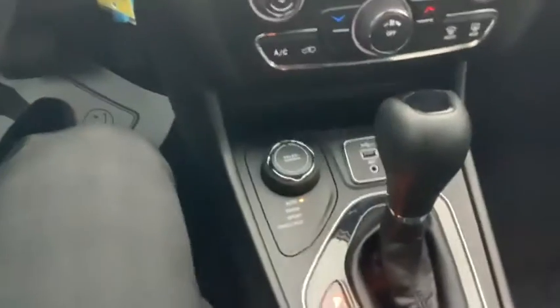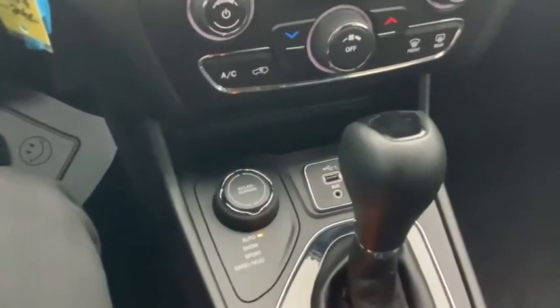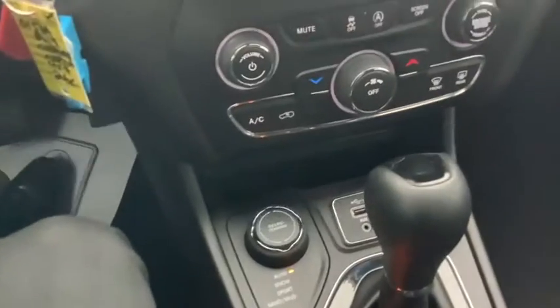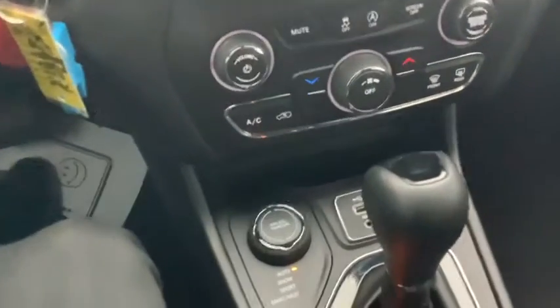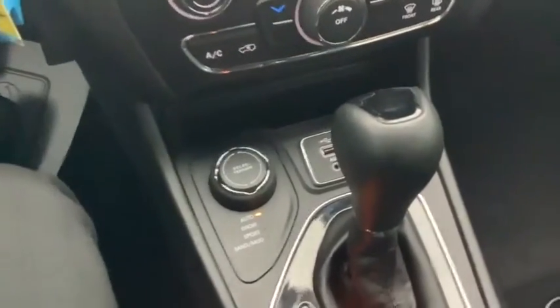It has the genuine Jeep four-wheel drive system. It's a single-speed system so it doesn't have a four-wheel low, but it is the Select Terrain system. Most of the time you just leave it in automatic, but it's got Snow, Sport, Sand, and Mud modes.